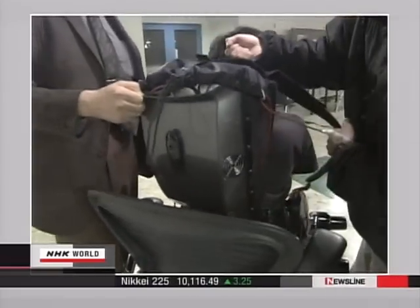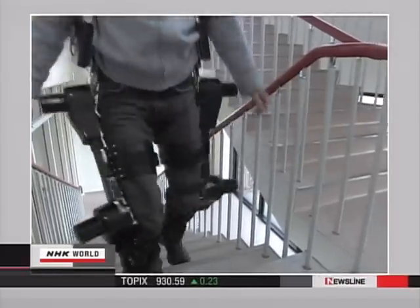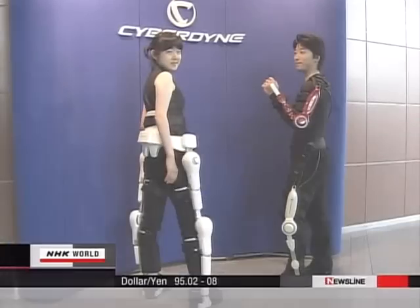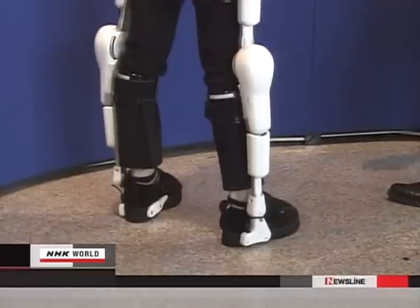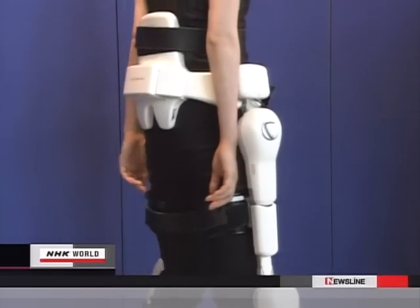But with a computer and a battery pack, the suit weighed 22 kilograms. It took two people to help put the suit on — it was far short of being practical. HAL now weighs less than 10 kilograms, half that of the test model, and a compact battery pack and computer are neatly set around the waist.